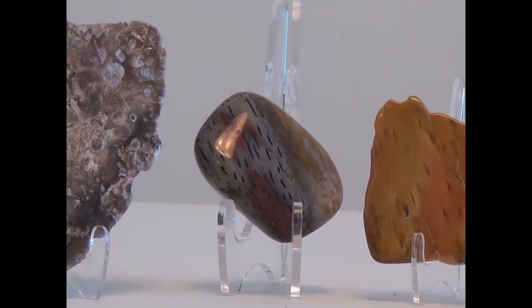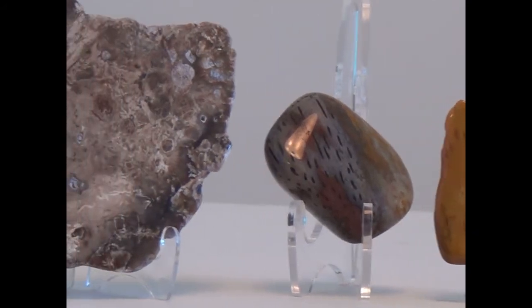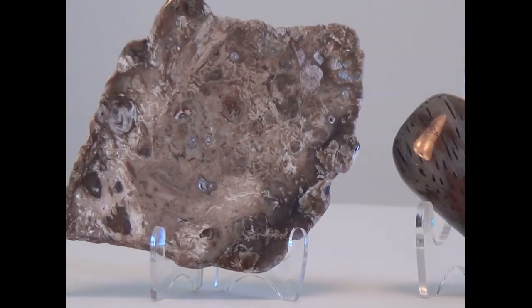Notice the brilliant finish on this stone. Many of the petrified woods take that kind of polish — they are a great lapidary material.